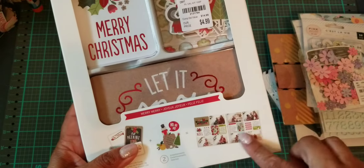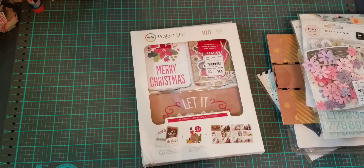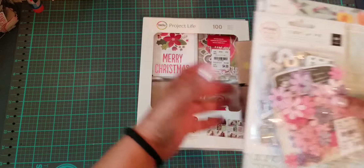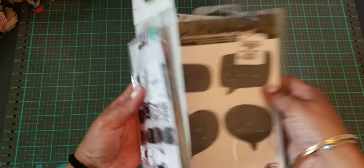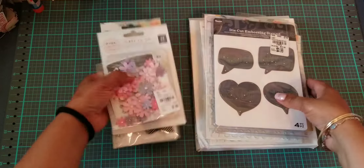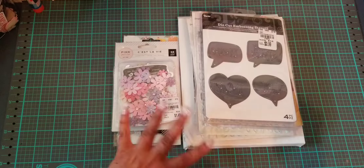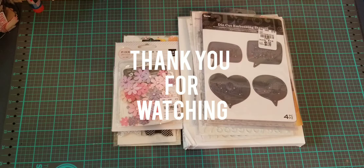Whoever does Project Life — it's really easy. I'm trying to get my friend to do it too, because she's doing old school scrapbooking and I think this would be much easier. She can just cut down the photos to size, stick them in the cards, and not have to fuss with all the scrapbooking. Well, that's it for today, guys! Thank you for joining me and I will see you in the next video. Bye!